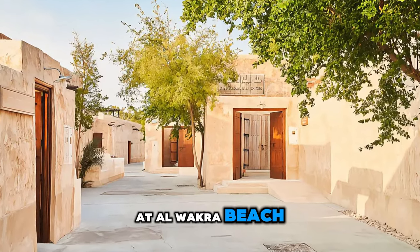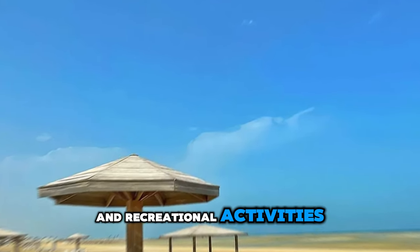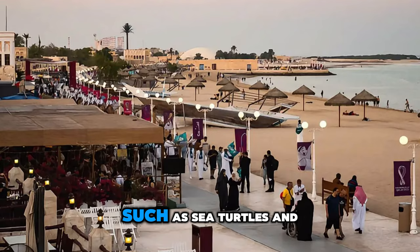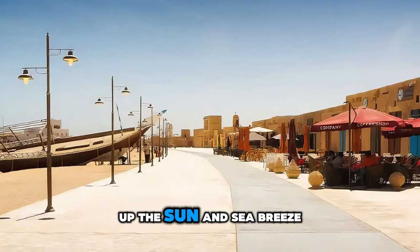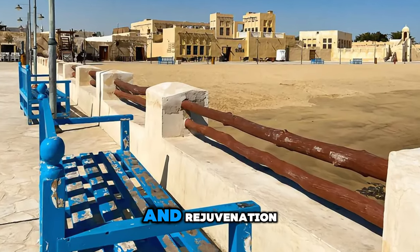Escape the city and unwind at Al-Wakra Beach, a pristine coastal retreat located south of Doha. Relax on golden sands, swim in turquoise waters, and enjoy a range of water sports and recreational activities. Explore mangrove forests, tidal flats, and scenic trails along the coastline, and encounter diverse marine life such as sea turtles and dolphins. Indulge in fresh seafood delicacies at beachfront restaurants and cafes, or simply soak up the sun and sea breeze in this tranquil seaside setting. Al-Wakra Beach is a hidden gem and a perfect destination for a day of relaxation and rejuvenation.